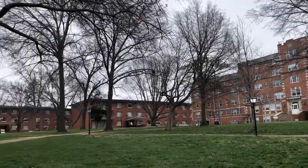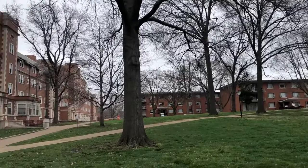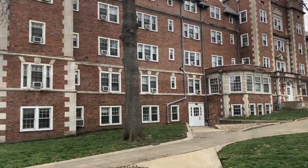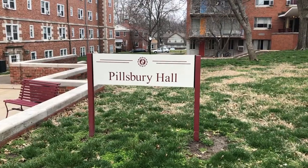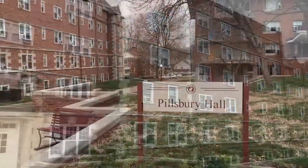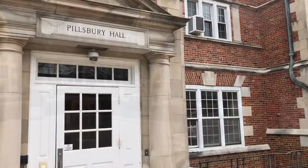Welcome to the pet-friendly quad of campus. This side of campus has both suite style and communal style dorm rooms. This is also where we have two large dog runs and it's where Doggy Day Care is located. We're going to take a look at Pillsbury Hall, a pet-friendly suite style dorm room. Let's take a look.